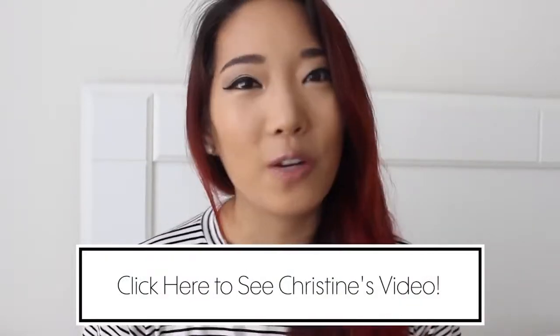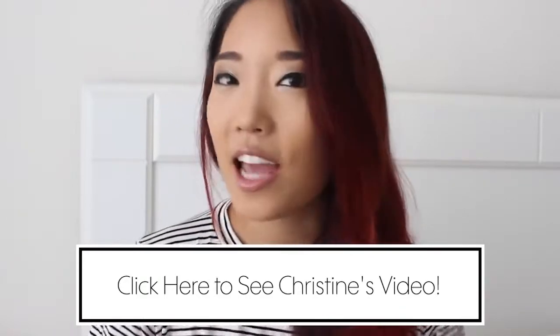That sums up our shoe trends for the summer — hope you enjoyed it! Thank you guys so much for watching. Be sure to check out the collab I did with Chictopia on my channel — we did a quick shoe haul for you guys. Don't forget to give this video a thumbs up if you liked it, and leave a comment telling us what your favorite summer shoe trend is. We'll see you next time, bye!